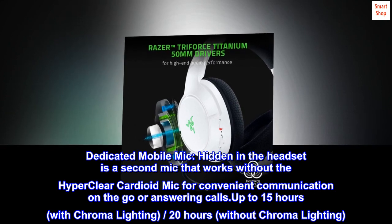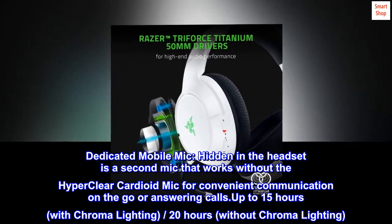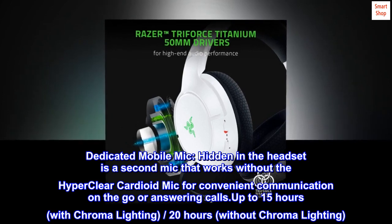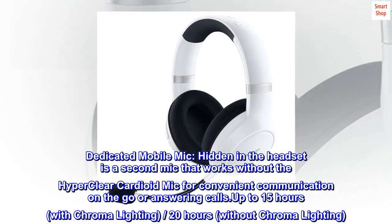Dedicated Mobile Mic: hidden in the headset is a second mic that works without the HyperClear Cardioid Mic for convenient communication on the go or answering calls. Battery life is up to 15 hours with Chroma lighting, and 20 hours without Chroma lighting.